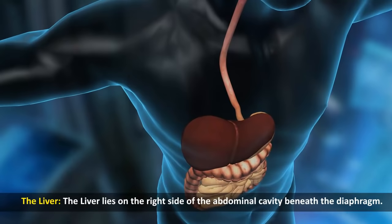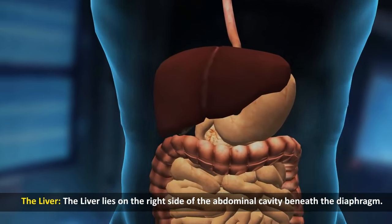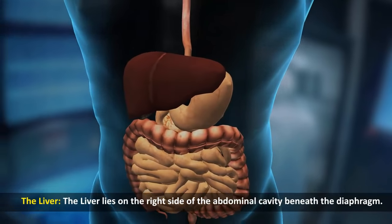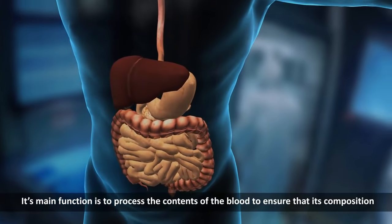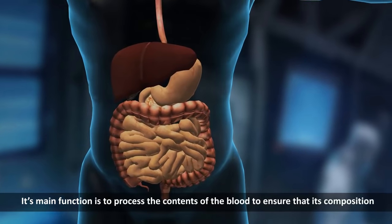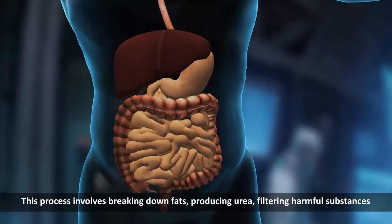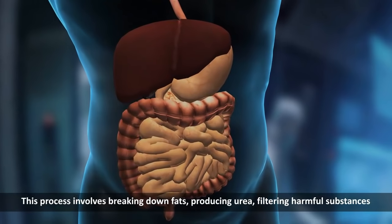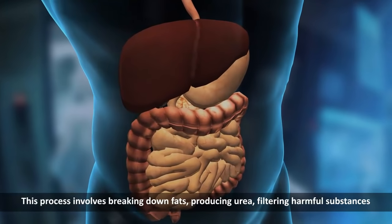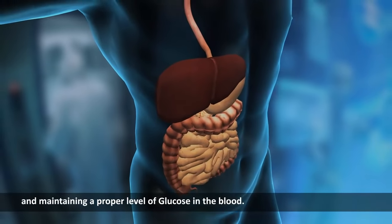The liver. The liver lies on the right side of the abdominal cavity beneath the diaphragm. Its main function is to process the contents of the blood to ensure that its composition remains the same. This process involves breaking down fats, producing urea, filtering harmful substances and maintaining a proper level of glucose in the blood.